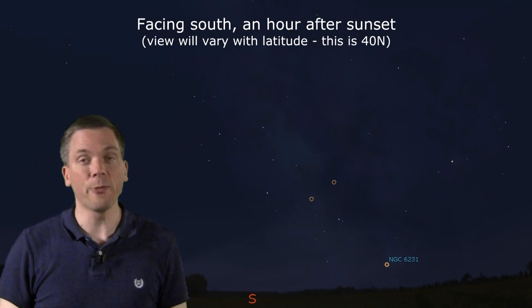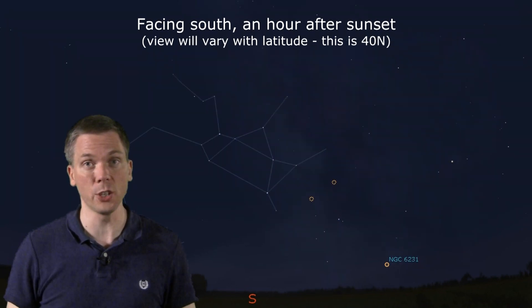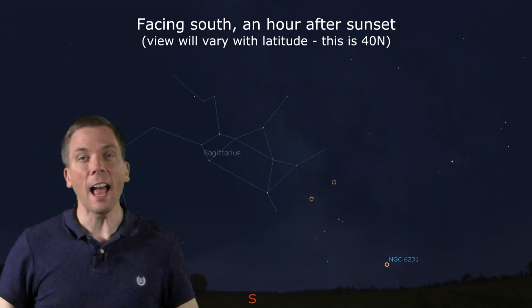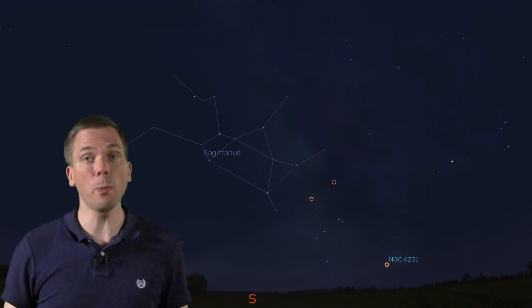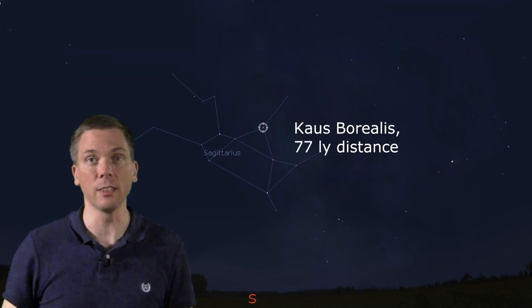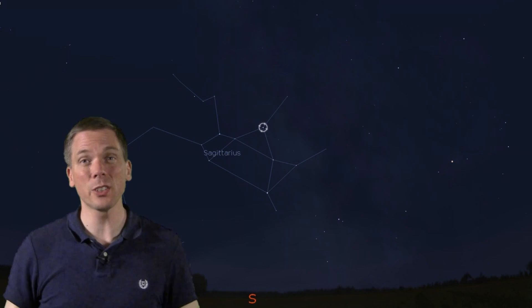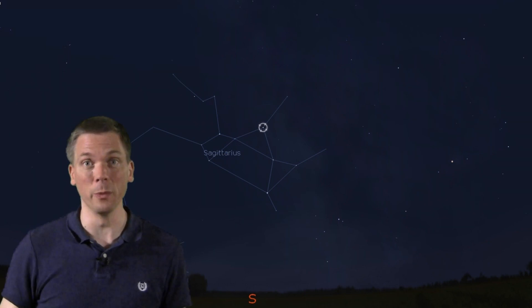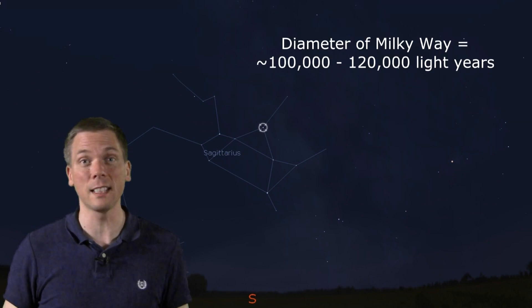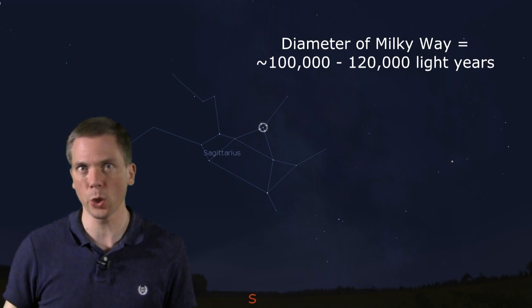Looking to the south not long after dark, find the distinctive teapot asterism within the larger constellation of Sagittarius. At the lid of the teapot is the 2.8 magnitude star Kaus Borealis, which is about 77 light-years away. Seems pretty far, right? Well, 77 light-years is pretty much within our stellar neighborhood, when you consider that the Milky Way galaxy is about 100,000 light-years across.